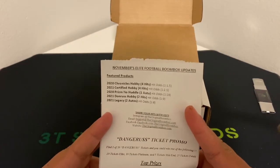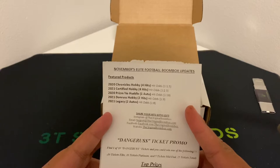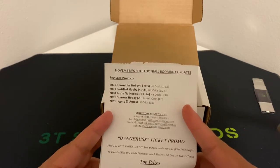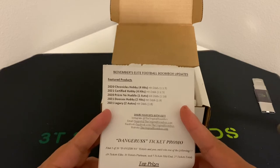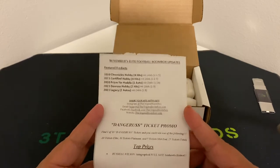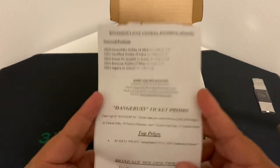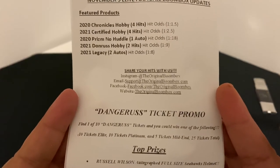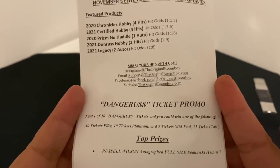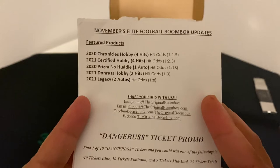All right, we got 2020 Chronicles Hobby — four hits — 101, 2021 Certified Hobby — four hits — Prism, No Huddle, Don Ross Legacy. This month November dangerous promo: find one of the 10 dangerous tickets. We got no Russell Wilson autographed football helmet — smooth deal there.